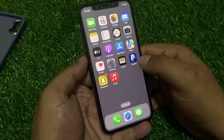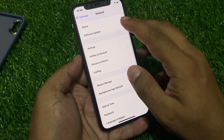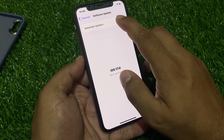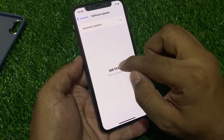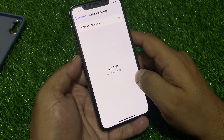If solution number three is not working, apply solution number four: check for an iOS update. Tap on Settings, tap on General, tap on Software Update. If an update is pending or available, turn on Automatic Updates, make sure Security Responses is on, and simply download and install the update to fix your problem.